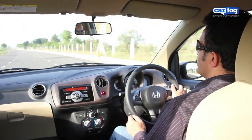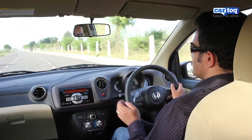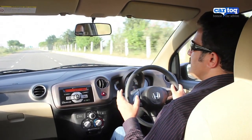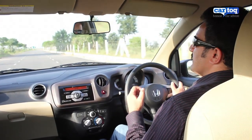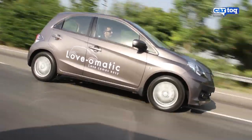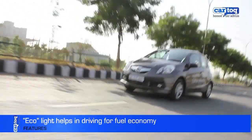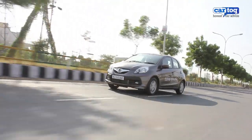The large glass area in the Brio gives this car good all-round visibility and the engine is very refined. In fact, you have hardly any engine noise coming into the cabin except at high RPM. Features like the Brio's eco-light tell you when you're driving at an optimum pace and getting good fuel economy.